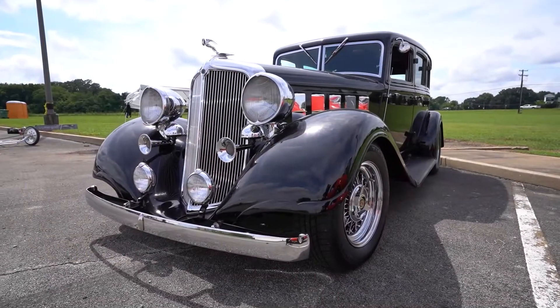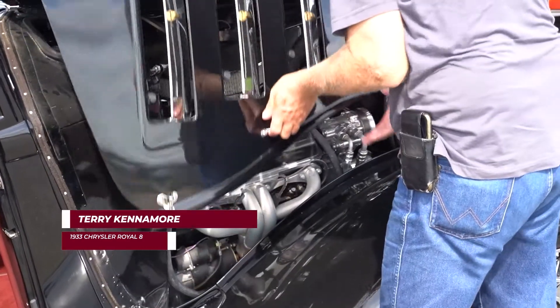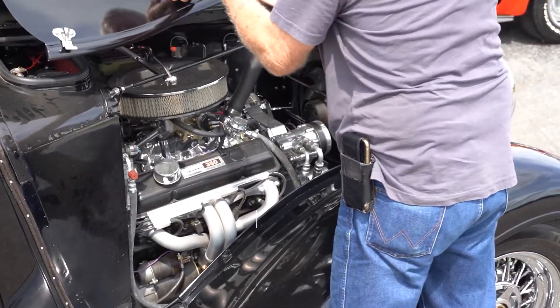Terry, I noticed you driving into the show with this and I had to stop and check it out. What year is it? It's a 1933 Chrysler. They call it a Royal Eight. So does that mean it had a straight eight in it? Yes, it had a straight eight engine in it.